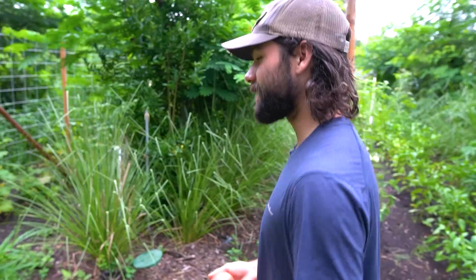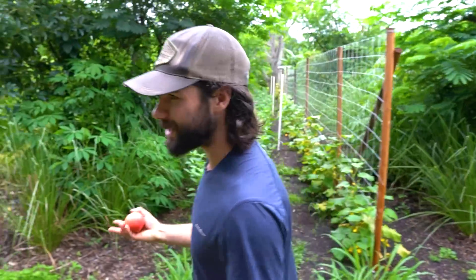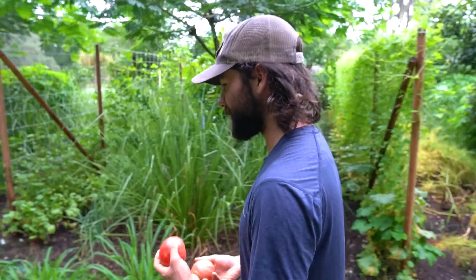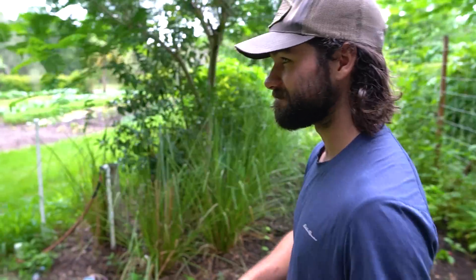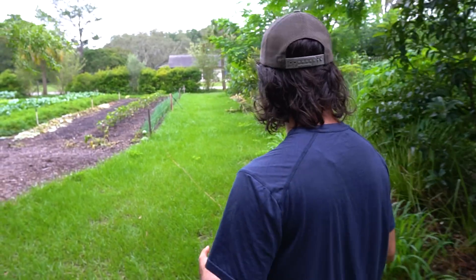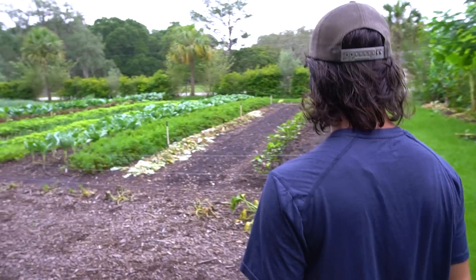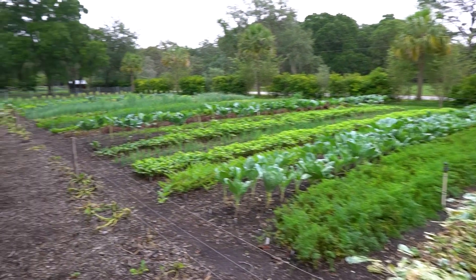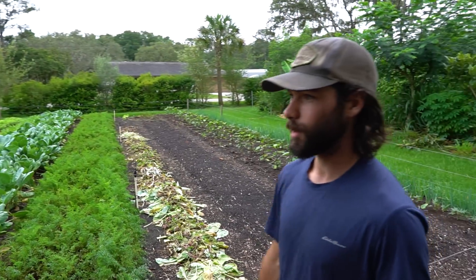You've become quite the plant guy at the market. You've learned a lot about plants since you've been here - at least fruit trees, at least the stuff that does well here. When you're in Florida, you figure out what does good here. It's gonna get better - still figuring it out. All right, I'm gonna go check out your cover crop bed over there. Everybody wish Nick a happy birthday!